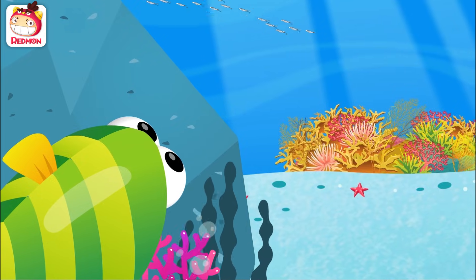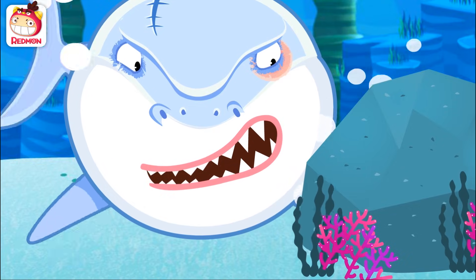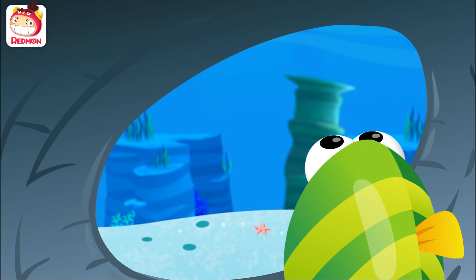Is there nowhere else to hide? Over there! There was definitely a fish here! Where'd it go? Phew! I'm safe!